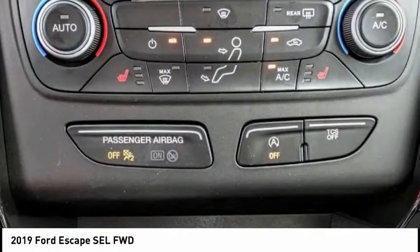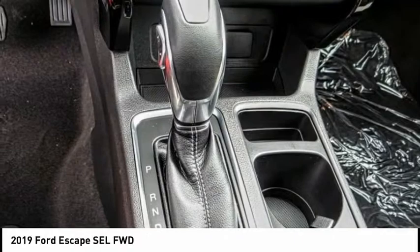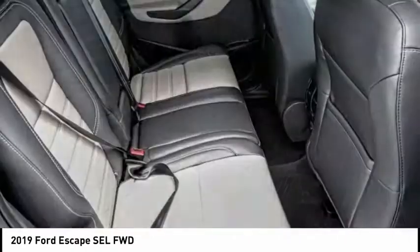Fog lights, heated front seats, compass. If affordable style and reliability are what you're looking for, this vehicle couldn't be more perfect. Drive it today.